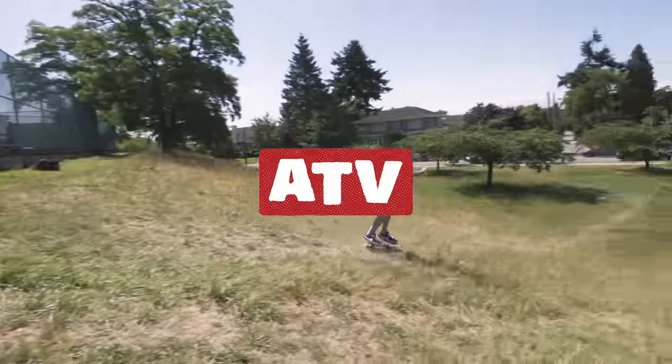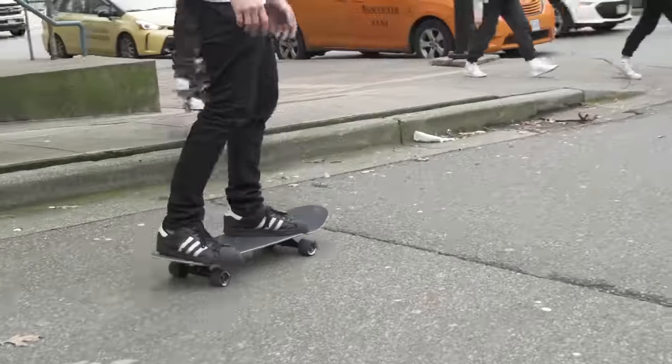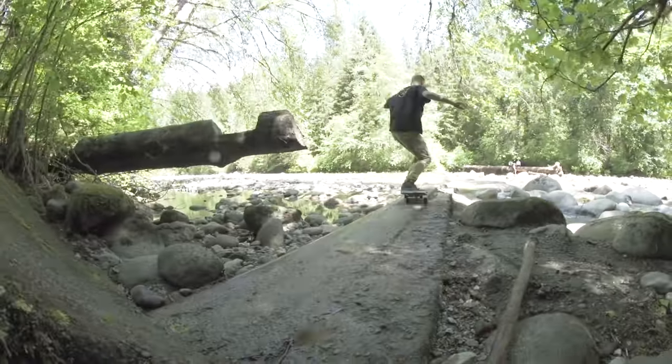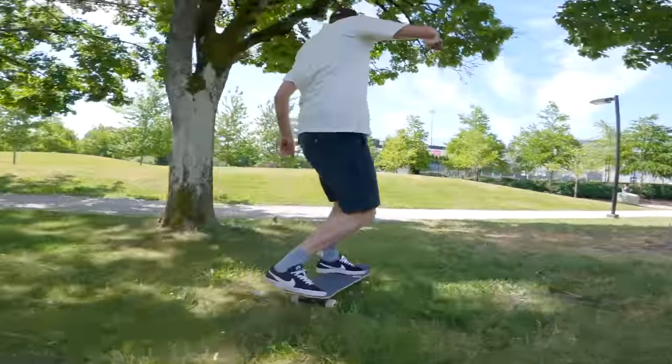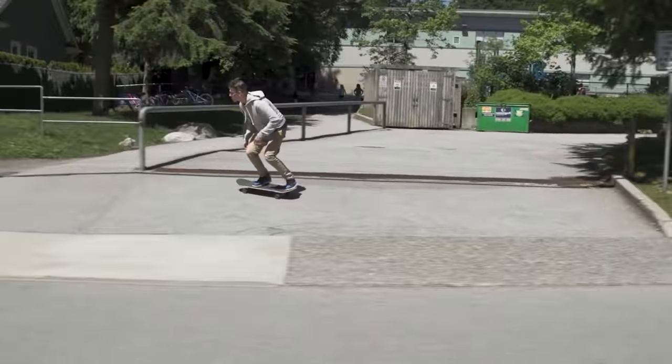If you are interested in doing tricks, you'll want a board with a kicktail, just like the boards in our ATV category. Traditional shaped skateboards with softer wheels to keep you rolling smooth. These boards are designed to handle any skate spot you can find and also make for a very versatile cruiser.